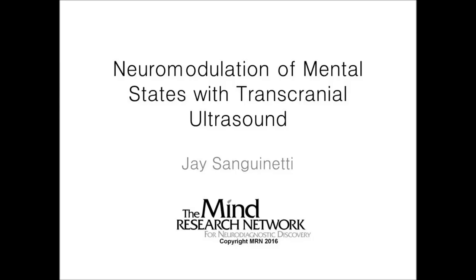I'd like to introduce Jay Sanguinetti. Jay got his undergraduate degree from University of North Carolina, his PhD from University of Arizona at Tucson. He's an imager and a brain stimulator, both two topics near and dear to my heart. And today he'll be talking about ultrasound, a relatively uncommon but potentially very useful method for brain stimulation. Please join me in welcoming Jay.